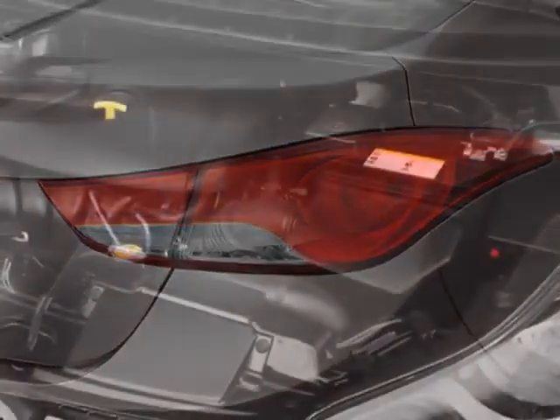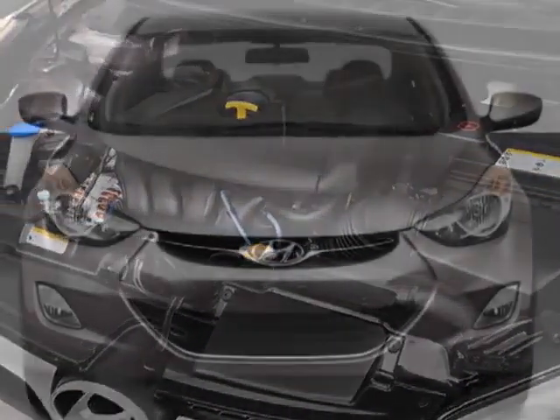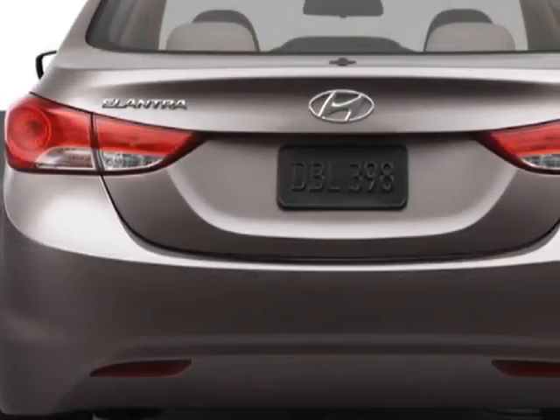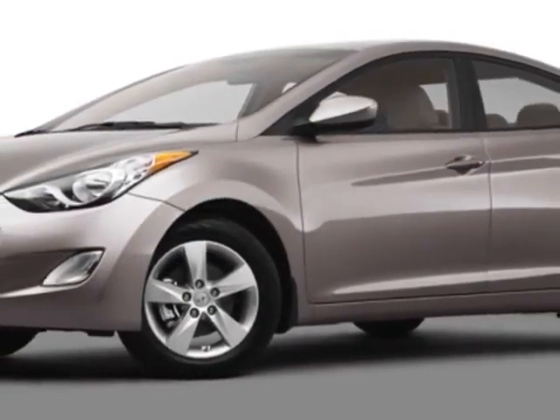This Elantra boasts a 1.8 liter engine and has a six-speed automatic transmission. Additional options for this vehicle include power windows, steering wheel radio controls, sunroof, keyless entry, and daytime running lights.